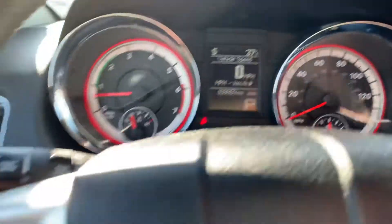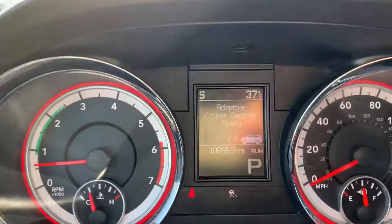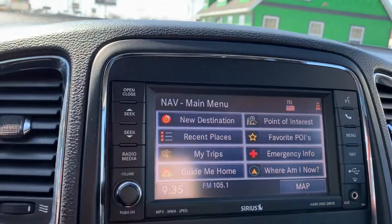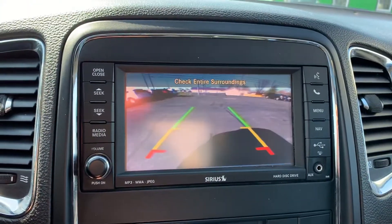108,000 miles on it. Bluetooth and cruise control — it does have the adaptive cruise. Push button start. Navigation. Backup camera.